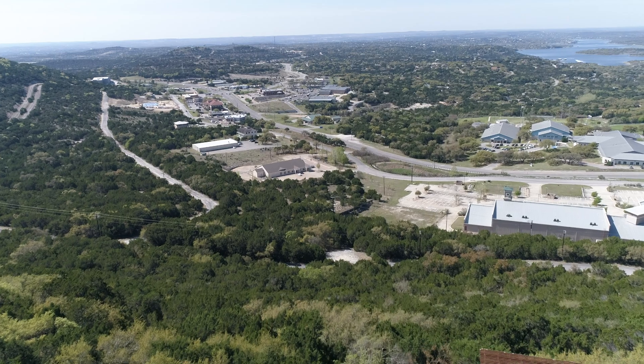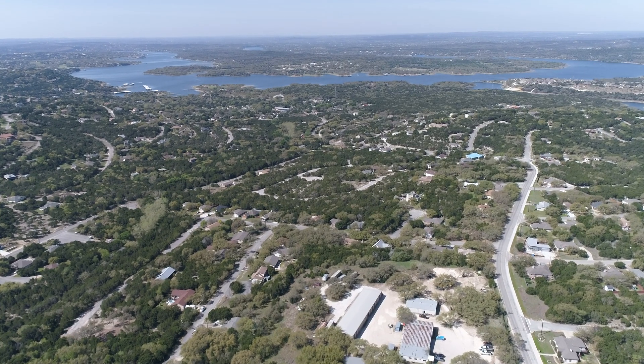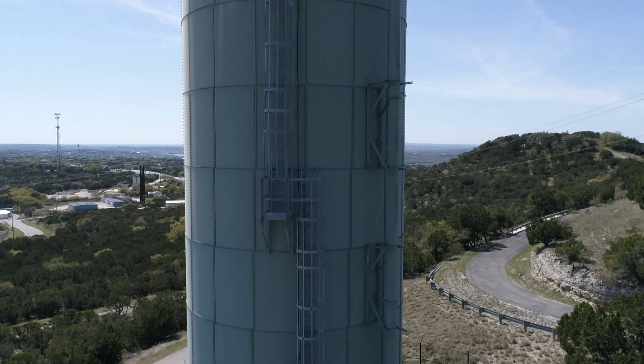The current population of Lago Vista is somewhere around 7,200 people. Lago Vista currently uses about 300 million gallons of water per year.